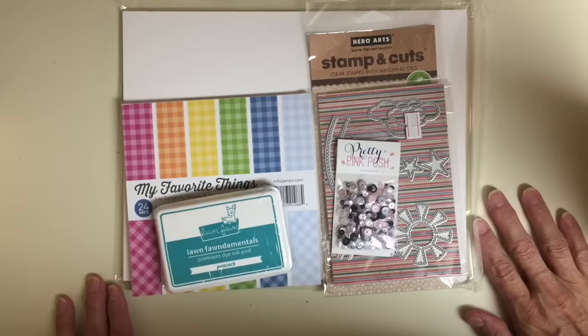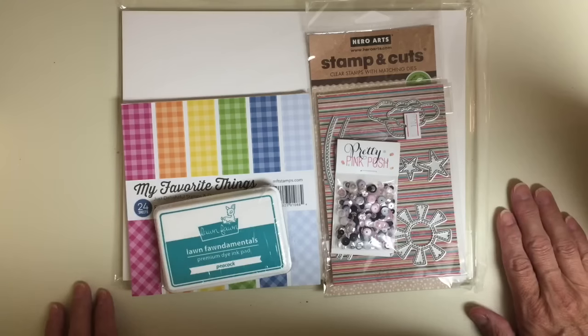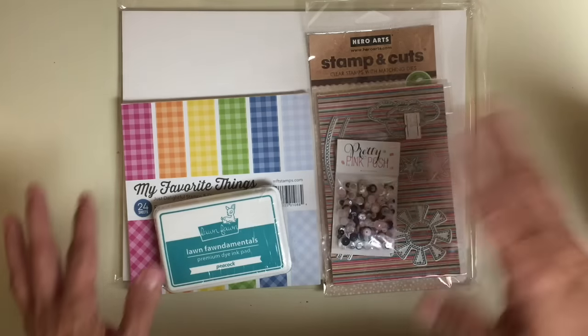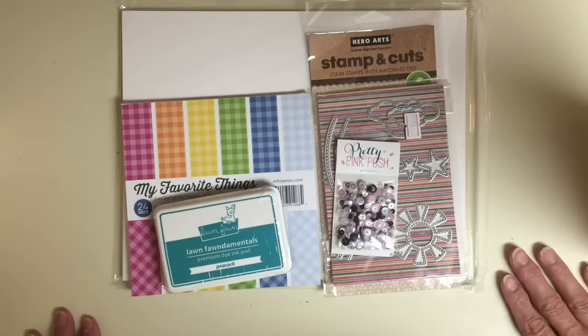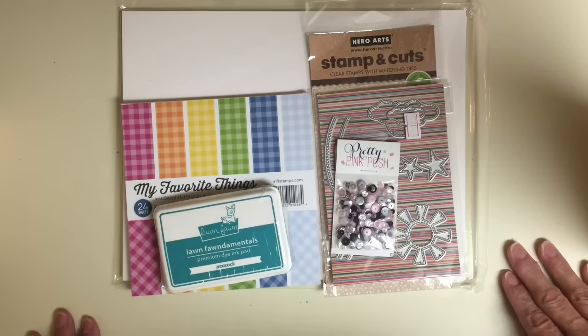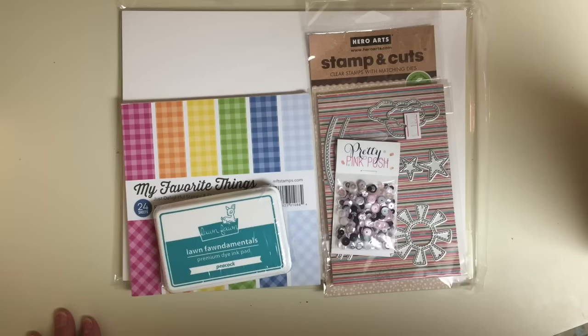Hi guys, Diane here. Welcome to Daddy Dice Crafty Corner and welcome to Win It Wednesday. I am not filming in my normal location, so you're going to see shadows and things like that. I apologize for that, and you're not going to hear me very well — that's why I'm kind of screaming, because I could not find my microphone.